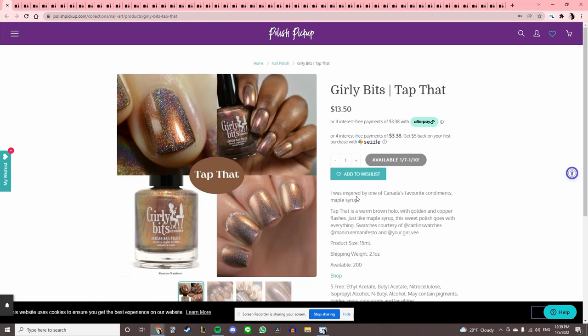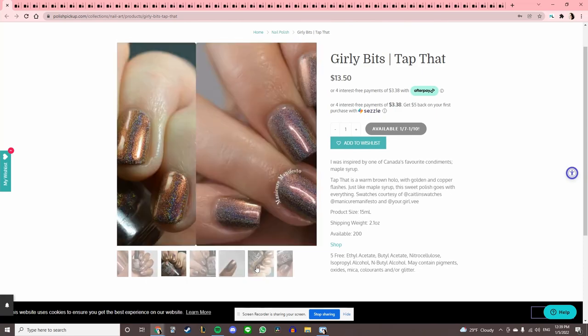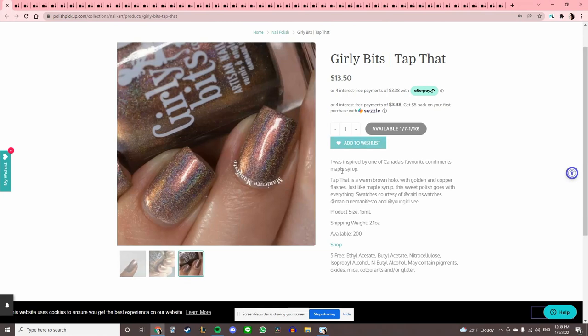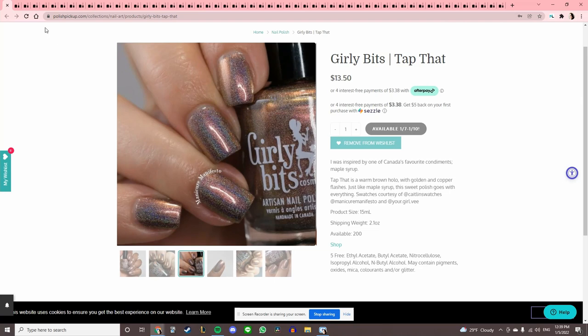Girly Bits 'Tap That,' inspired by maple syrup — this is a brown holo. I have said before that I want one of these, so I'm going to throw this on my list. Let me know how you guys feel about Girly Bits — I've heard of them, I've seen them around, but I've never used them.